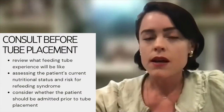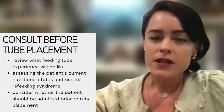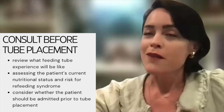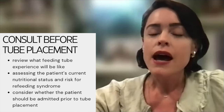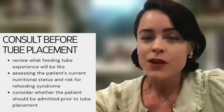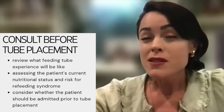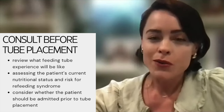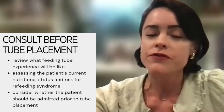As the dietitian, one of the most important things is to speak with the patient prior to tube placement. Working in the outpatient field, especially with the head and neck population, many end up getting feeding tubes due to severe odynophagia or dysphagia. Before they get their tube placed, I want an initial consultation — not only to review what the feeding tube will be like, but also to get a good understanding of how they've been eating over the last several weeks, particularly because of refeeding syndrome risk.